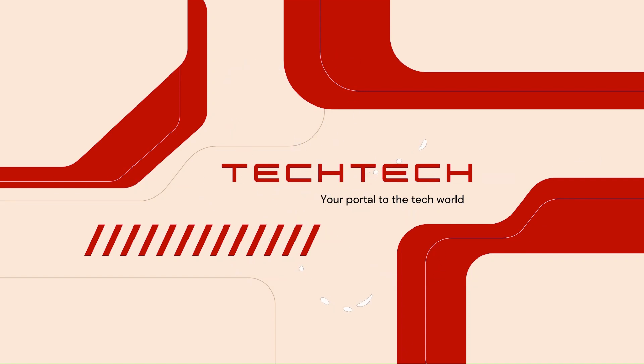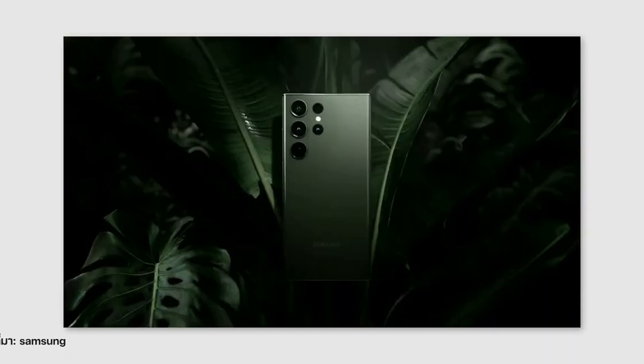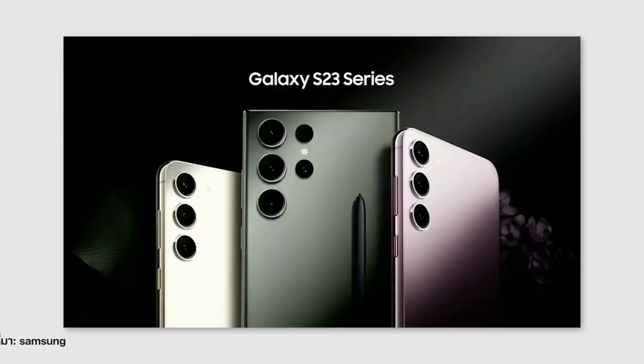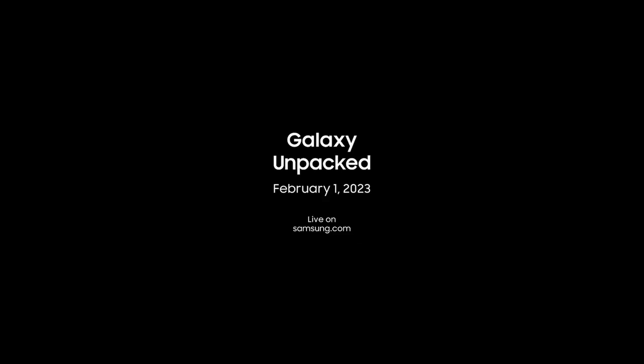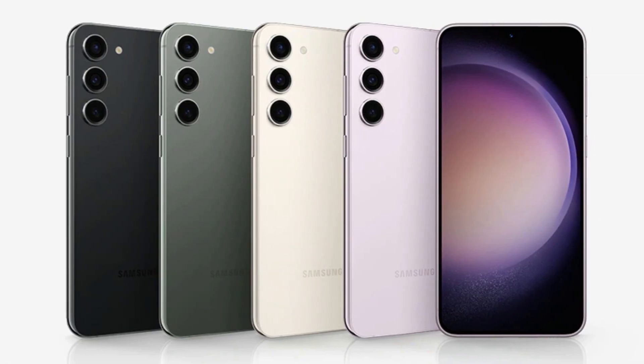Hey guys, welcome to today's video. We'll be taking a deep dive into the latest Samsung Galaxy S23 lineup. The Galaxy S23 is the latest flagship smartphone from Samsung and it's packed with some exciting new features that I can't wait to show you. So let's get started.